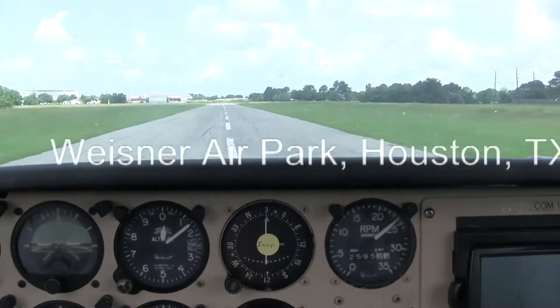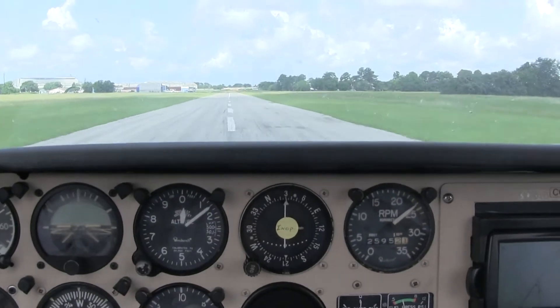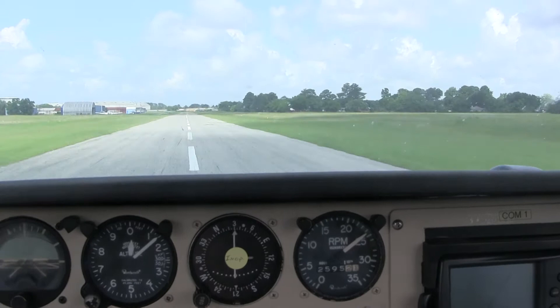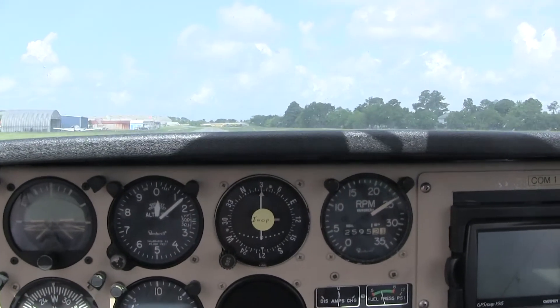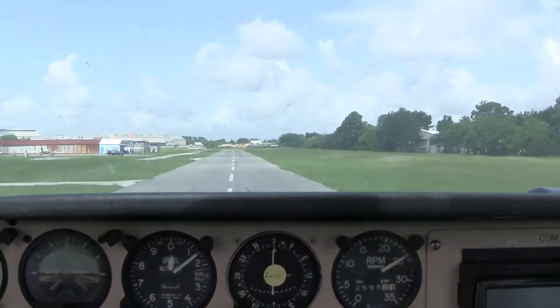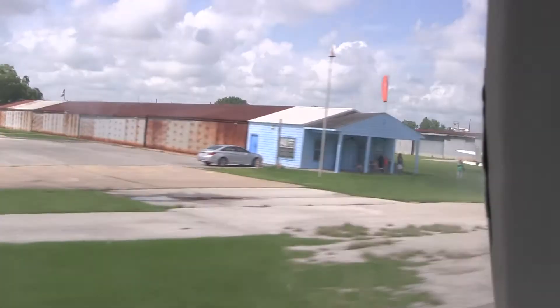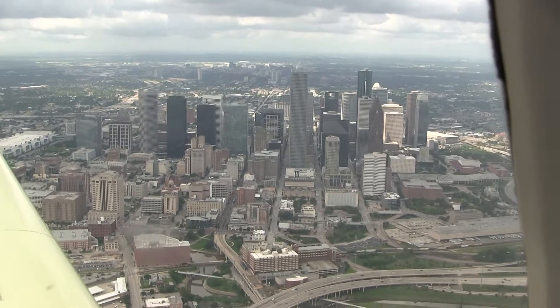The airspeed indicator is the leftmost gauge on the top row. We're currently taking off down the runway at full power. I think the flaps are down — at least I hope they are. The plane's max safe speed is about 105 knots, and we need to hit about 60 knots before we can pull back on the stick to take off. There's my family waving adios and holding my last will and testament.